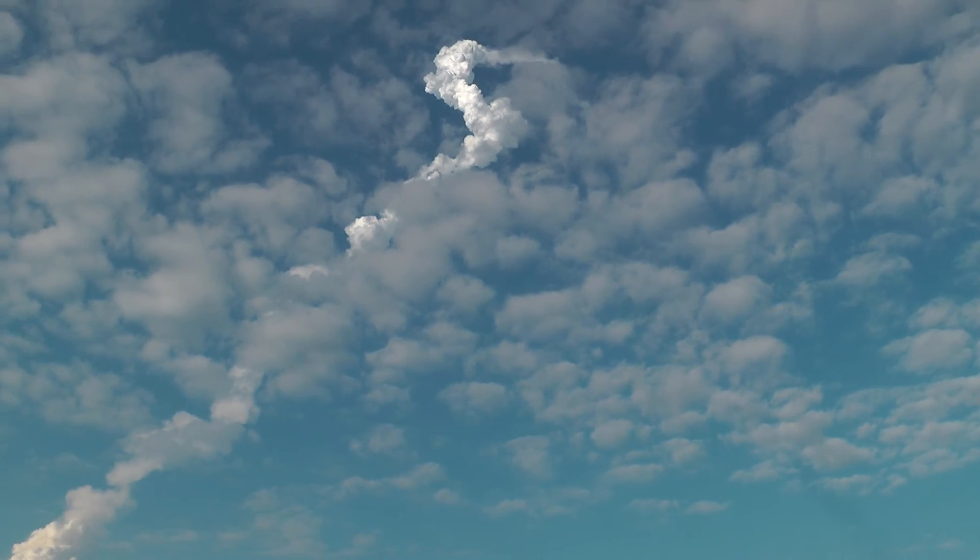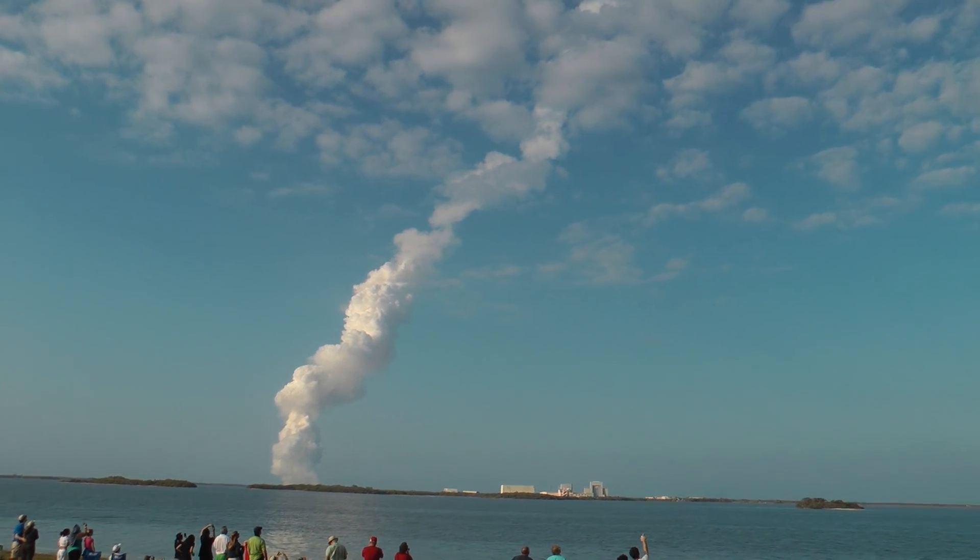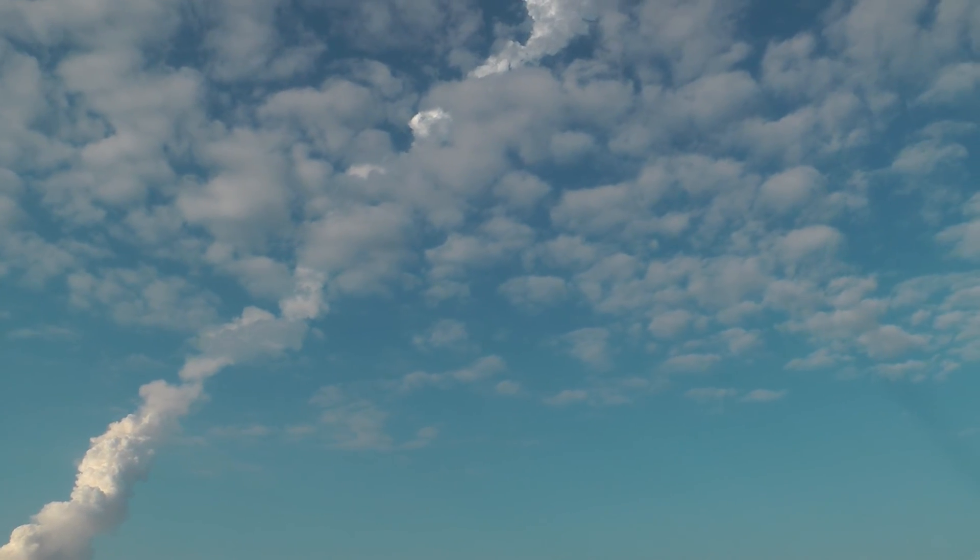Booster separation confirmed. Discovery's guidance is now converging as the shuttle's onboard computer fine-tunes the flight. Two minutes 25 seconds into the flight, Discovery is traveling 3,189 miles an hour, altitude 37 miles, downrange from Kennedy Space Center 53 miles.